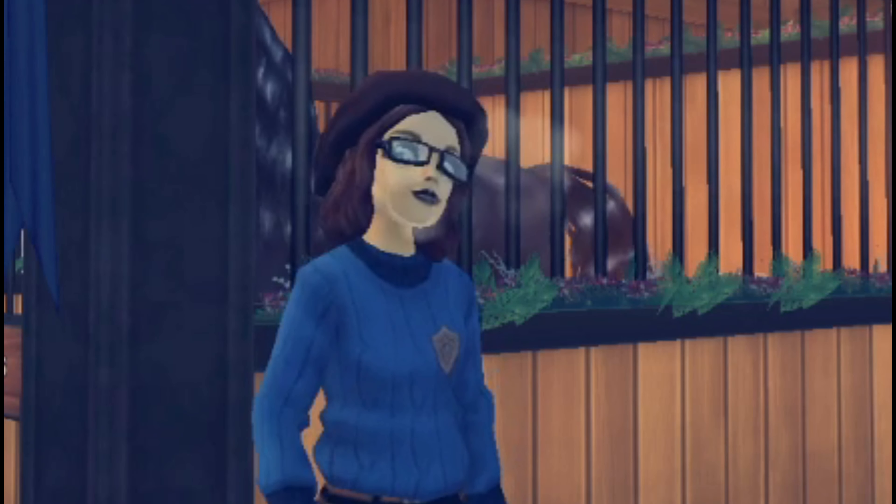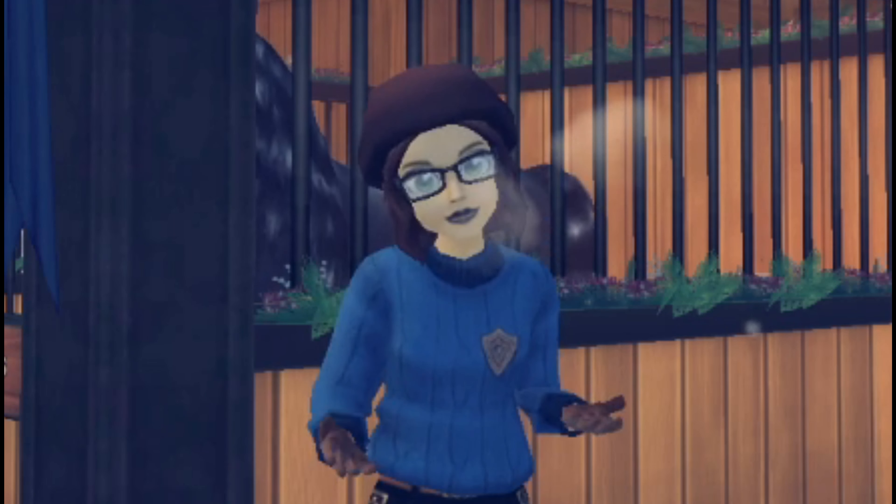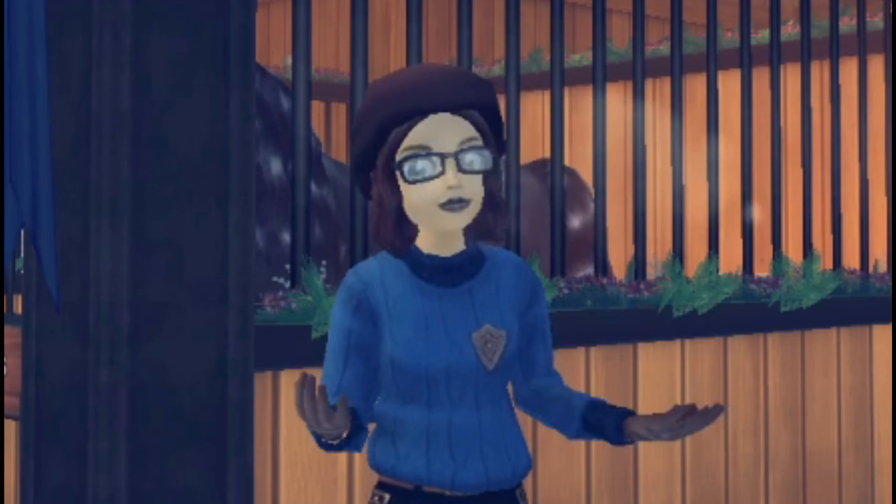Hello everyone, Esme here with a warm welcome back to my channel. This is a series I have running on my channel where I school mine and my clients' horses and talk you through the process.